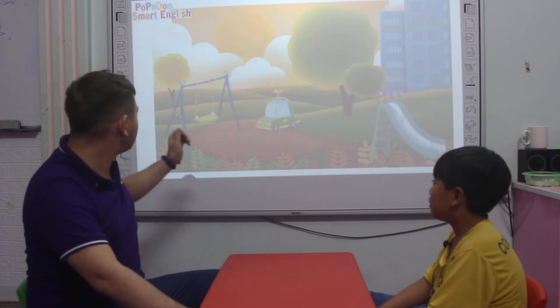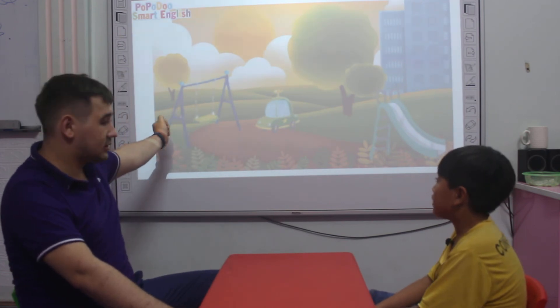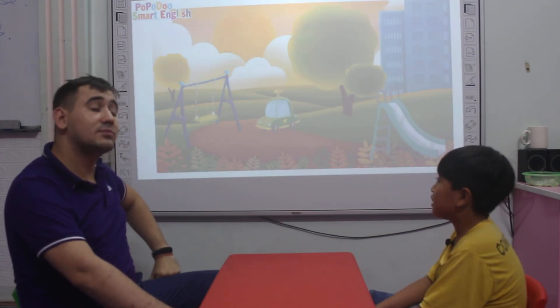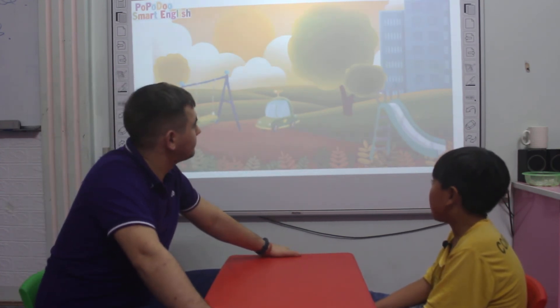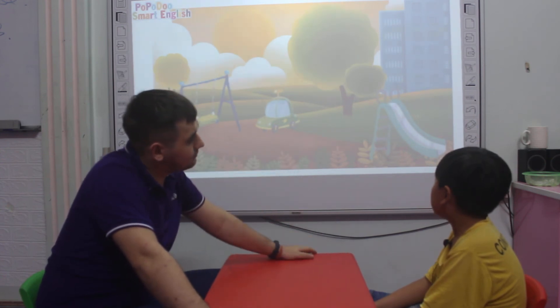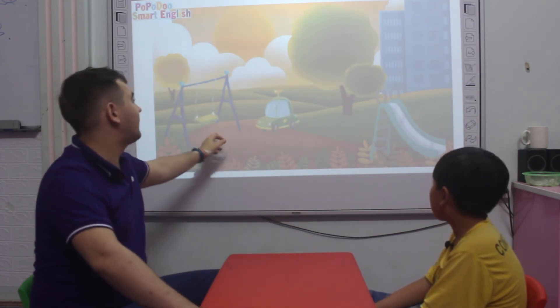That's the next picture. Let's start with the things again. This is a swing. Sweet. Very good. What about this? This is a cat. All right. And what is that? This is a slide. Slide. Very good.